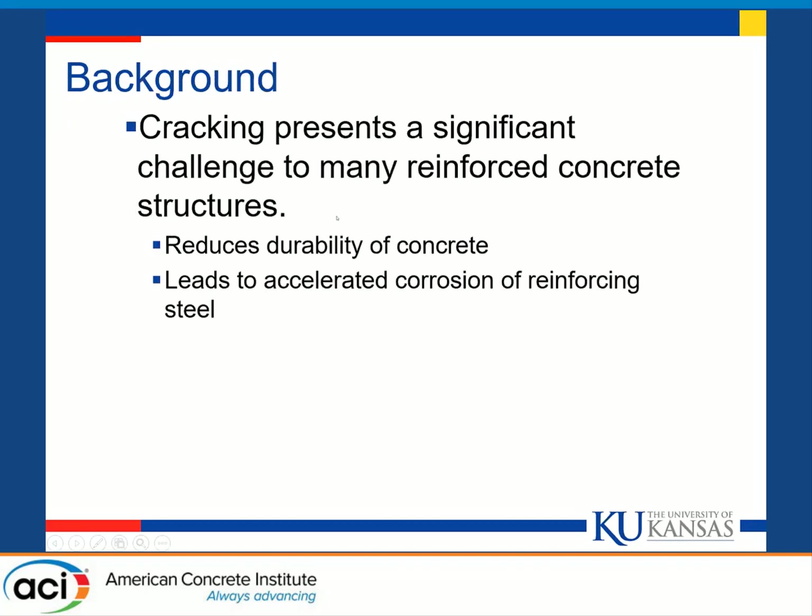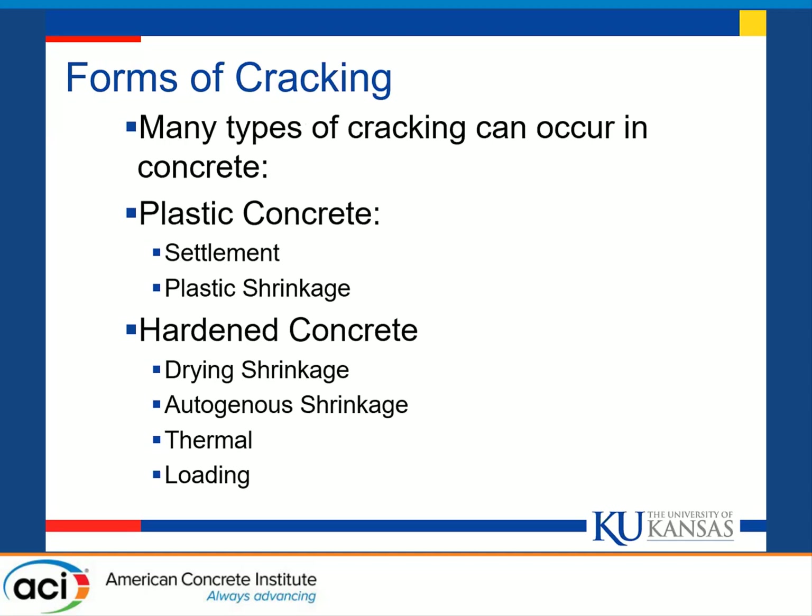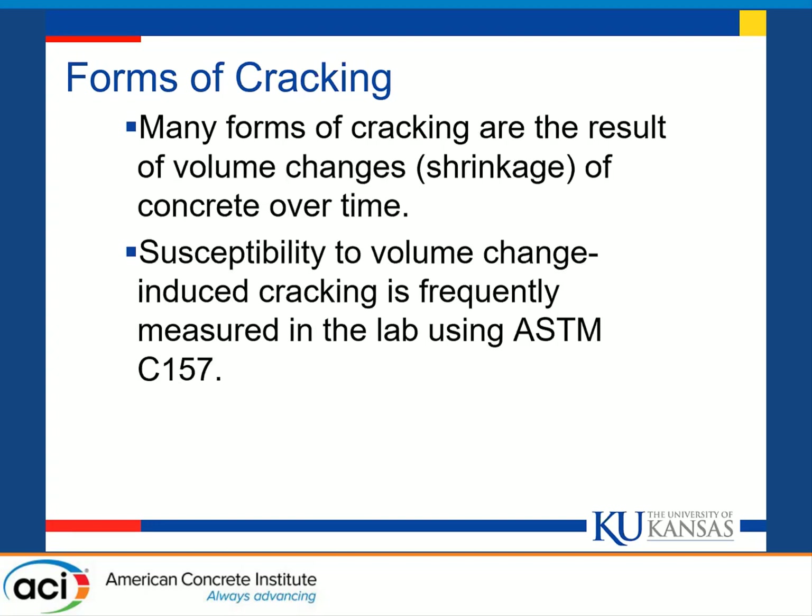Cracking presents a very significant challenge to many reinforced concrete structures, as it reduces the durability against freeze-thaw and other types of wear and also leads to accelerated corrosion of reinforcing steel when these cracks form over the reinforcement. There are many types of cracking that can occur in concrete, including cracking while the concrete is still plastic — such as settlement cracking and plastic shrinkage cracking — and cracking in hardened concrete due to autogenous shrinkage, thermal effects, and loading. Cracking in bridge decks is frequently caused by volume change and shrinkage of the concrete over time.